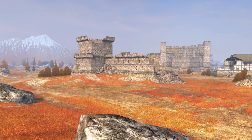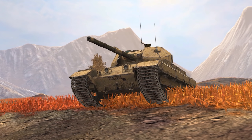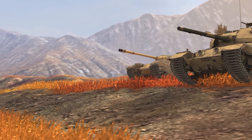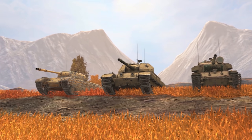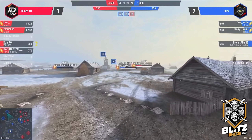Interesting fact. You can watch enemy Carnarvon Action Xs, Centurion Mark 5/1s, or Progetto 46s. Or you can watch Blitz Cup's dreams. Cheer on your favorite team and take these vehicles into battle yourself.